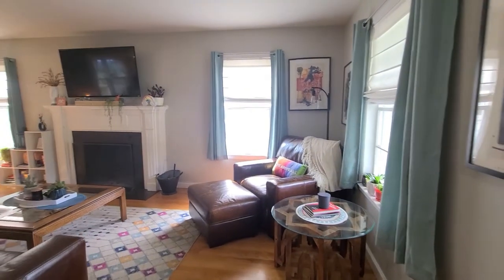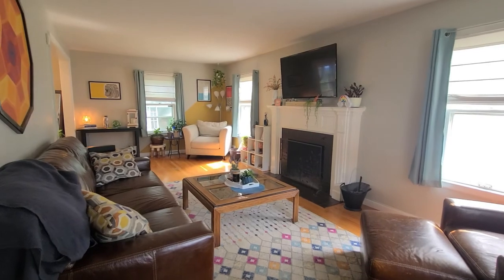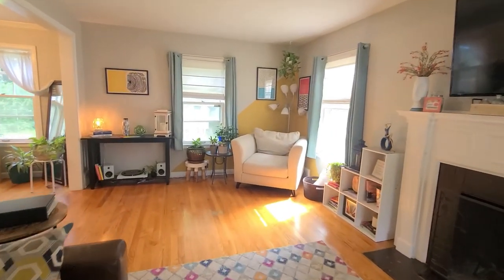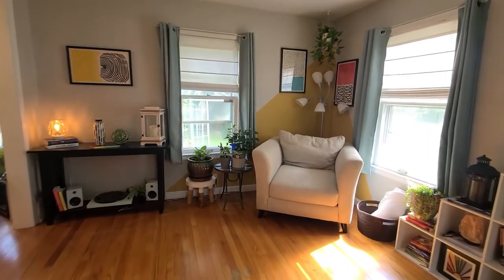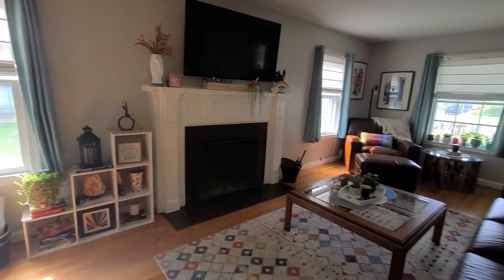Let's start the tour inside where we enter the living room. This spacious room is so wonderful. It features hardwood floors, tons of windows, and a lot of natural sunlight.